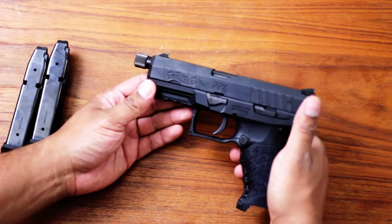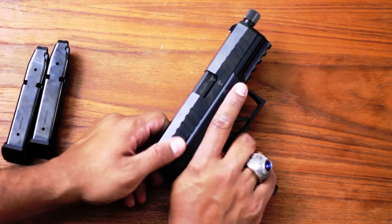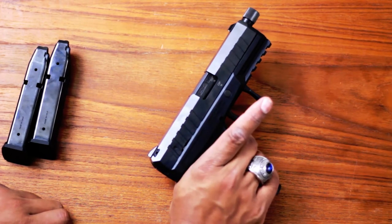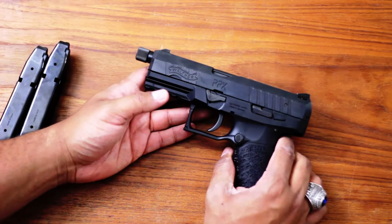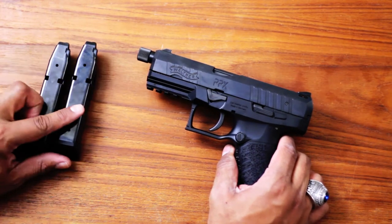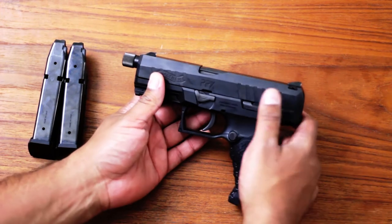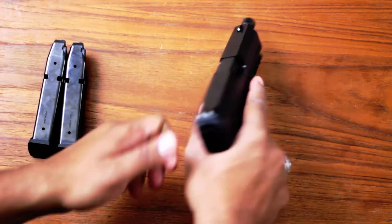It feels absolutely gorgeous, feels great in the hand. I'm not that great of a shooter at this point — I'm finally getting back into the sport — but I was able to get a really good group on the first outing. Very natural, very sweet feel to it.